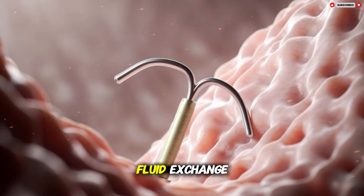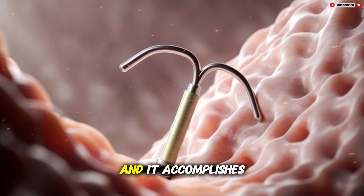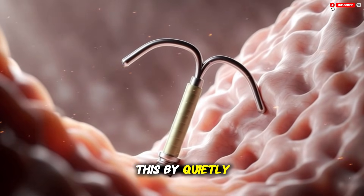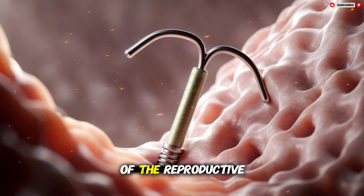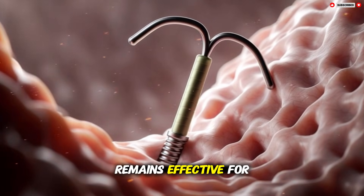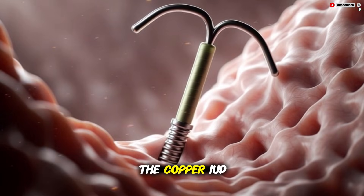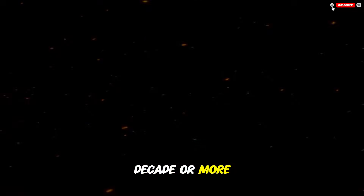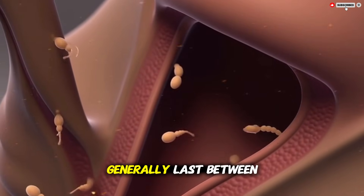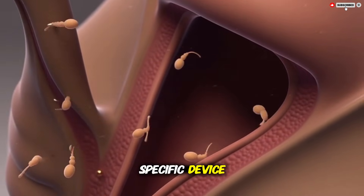An IUD does not protect against sexually transmitted infections, because it works inside the uterus rather than preventing fluid exchange. Its purpose is contraception, and it accomplishes this by quietly influencing the internal biology of the reproductive system. Once inserted, it remains effective for several years depending on the type — the copper IUD can last a decade or more.